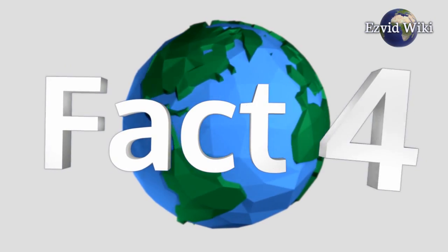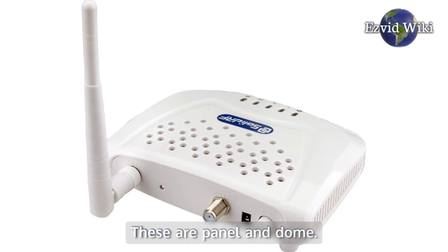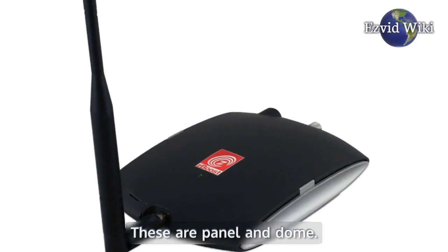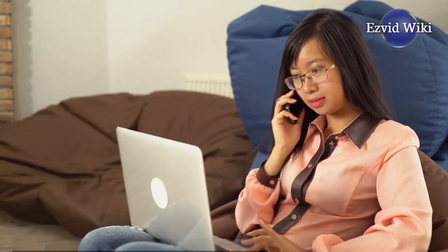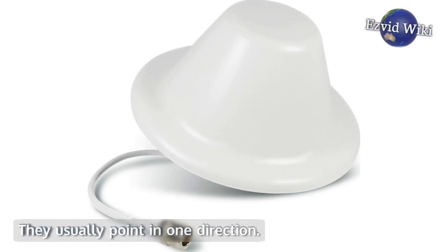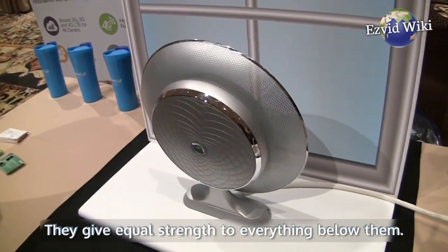Fact number 4. There are also two varieties of internal antenna: panel and dome. Panel antennas can operate and boost the new signal through multiple floors, and they usually point in one direction. Dome antennas perch on a ceiling and give equal strength to everything below them, but they are not ideal for operating on multiple floors.